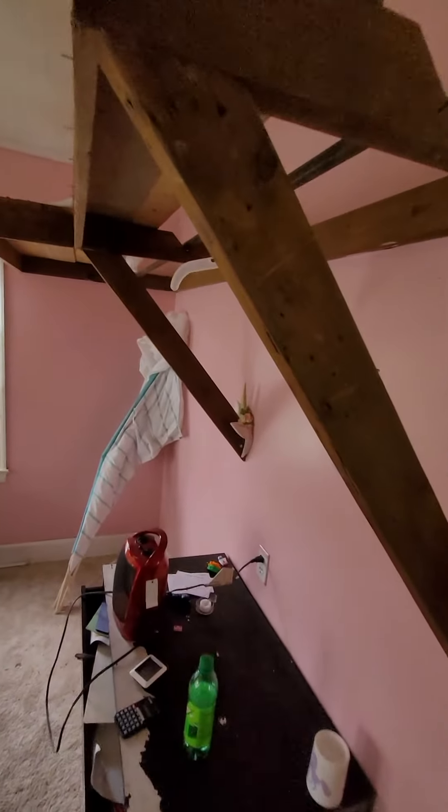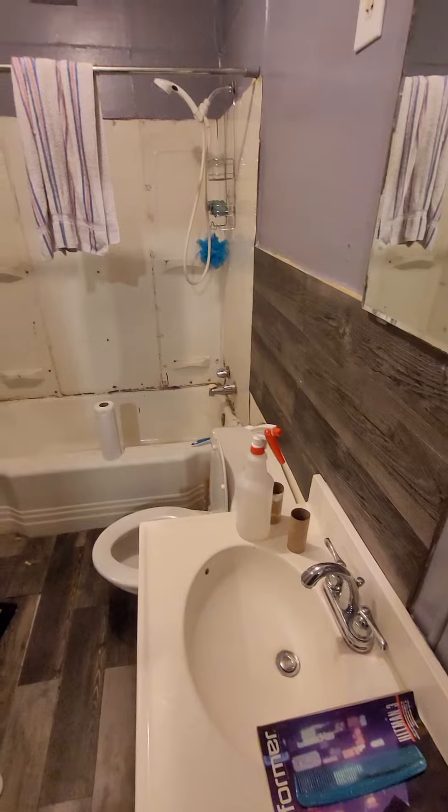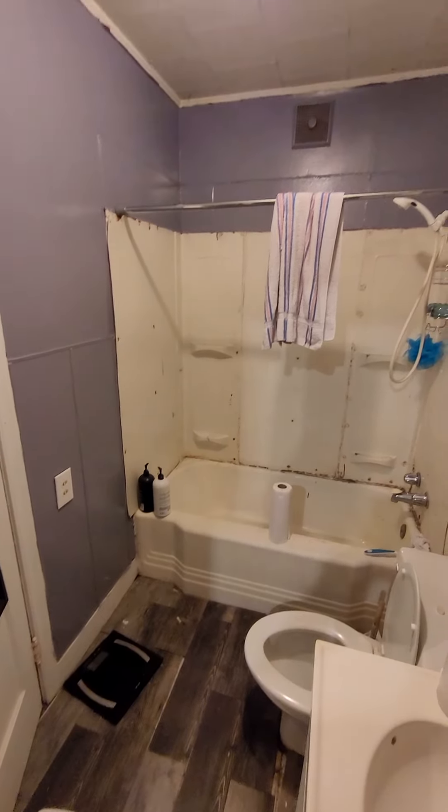Leave it intact, clean this out, take this apparatus down. Fan's coming down, replace it with a new fan. Surround's coming off, the tub is staying — we're going to epoxy it.